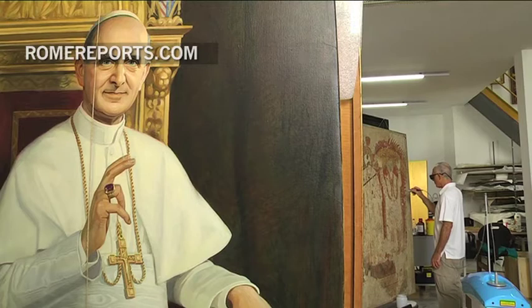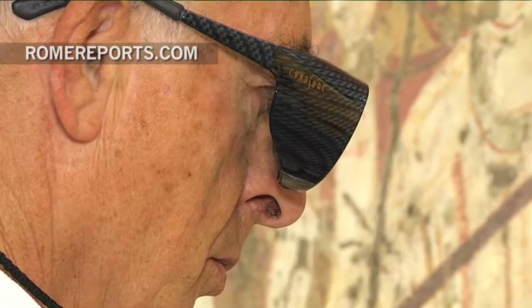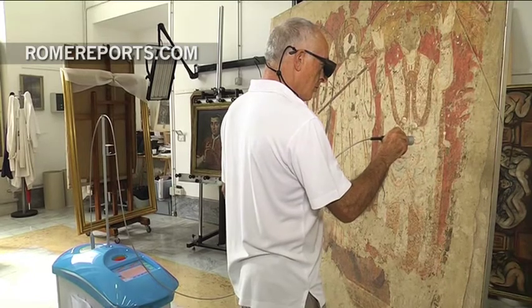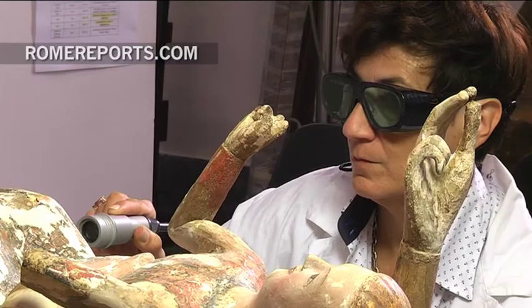Now, two important art pieces are undergoing restoration at the laboratory: a 10th century fresco representing a martyrdom and a 13th century sculpture of the Virgin with a child.